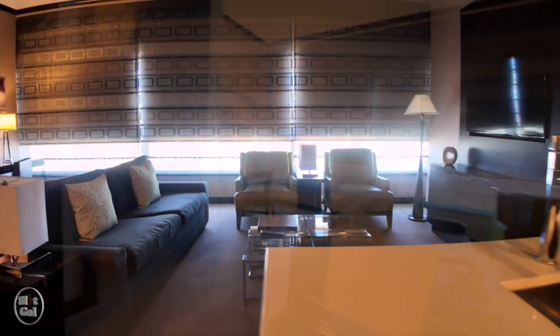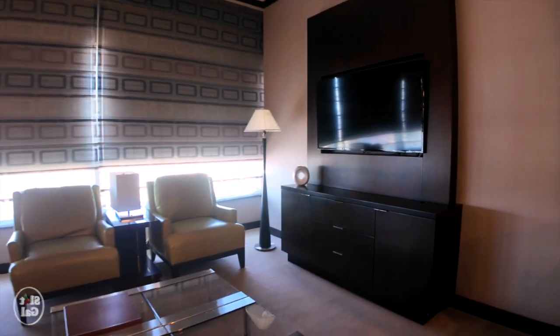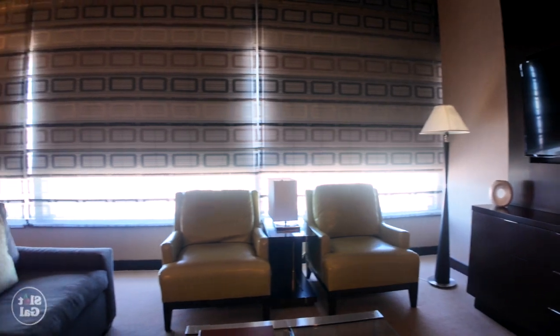A very nice living room. There's plenty of seating and a big screen TV. Large windows — I will show you the views in a few.